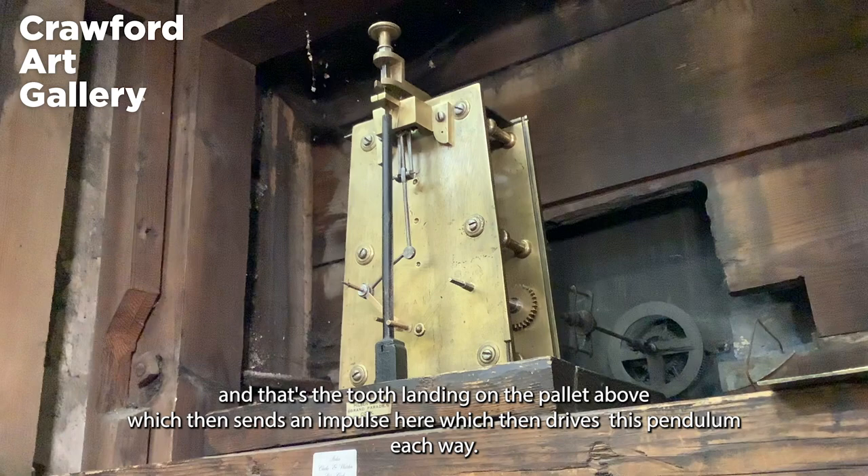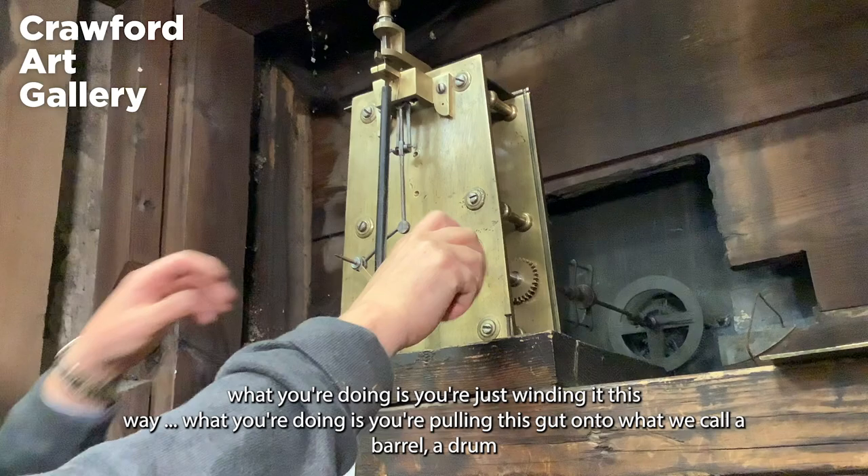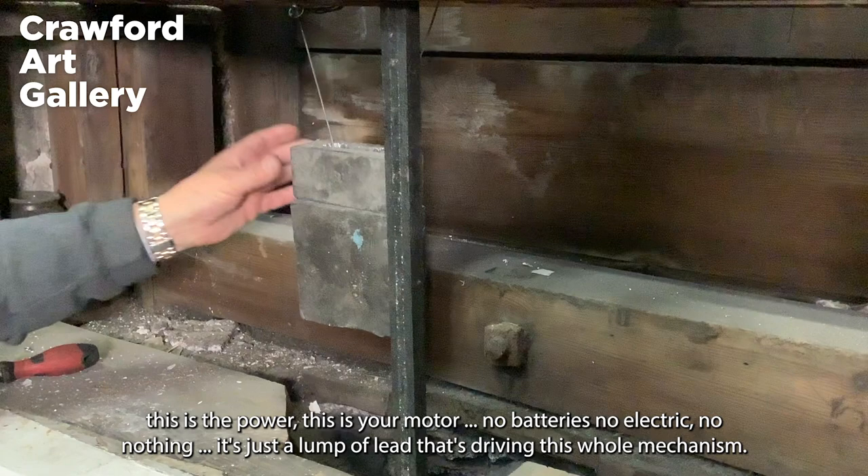Every week or twice a week the clock will need to be wound with a key. What you're doing is winding it this way, pulling this gut onto what we call a barrel drum. This is the power — this is your motor. No batteries, no electric, nothing — it's just a lump of lead that's driving this whole mechanism.